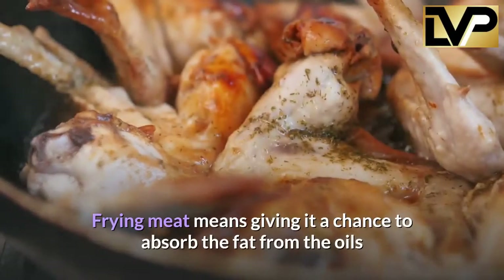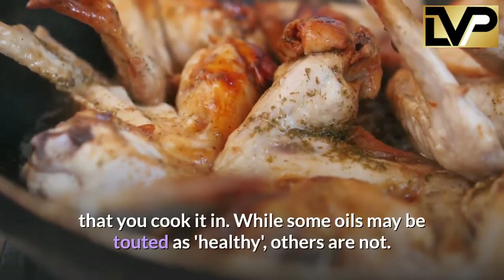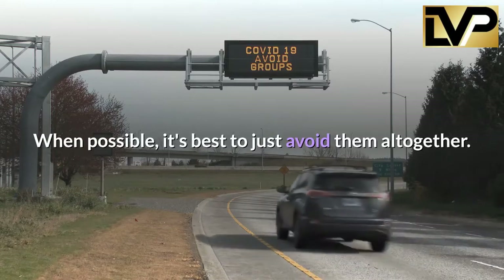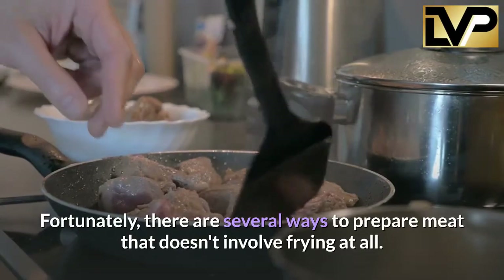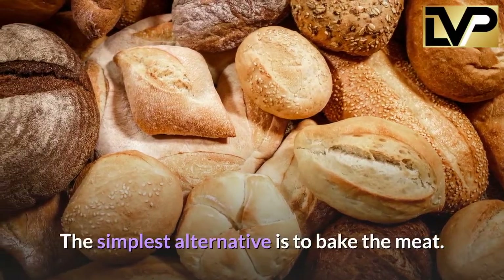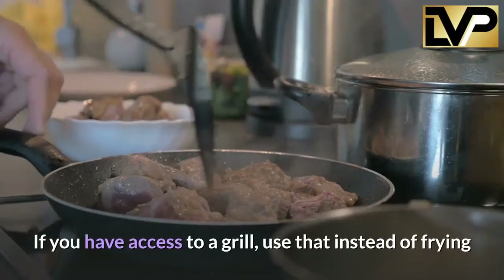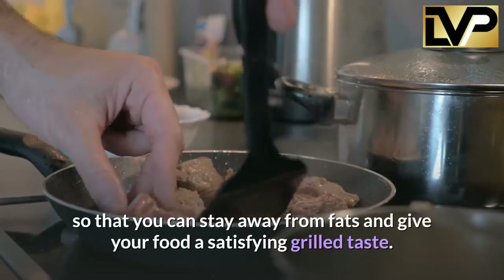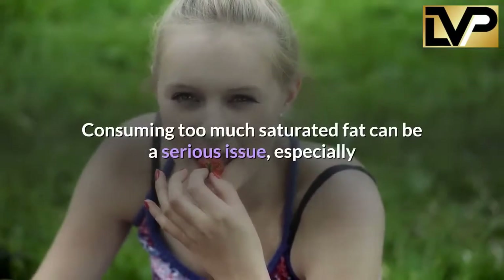Avoid frying your meat. Frying meat gives it a chance to absorb fat from the oils used to cook it. While some oils may be touted as healthy, others are not, and when possible it's best to avoid them altogether. Fortunately, there are several ways to prepare meat without frying. The simplest alternative is to bake the meat — the roasted flavor is more than delicious. If you have access to a grill, use that instead, to stay away from fats and give your food a satisfying grilled taste.